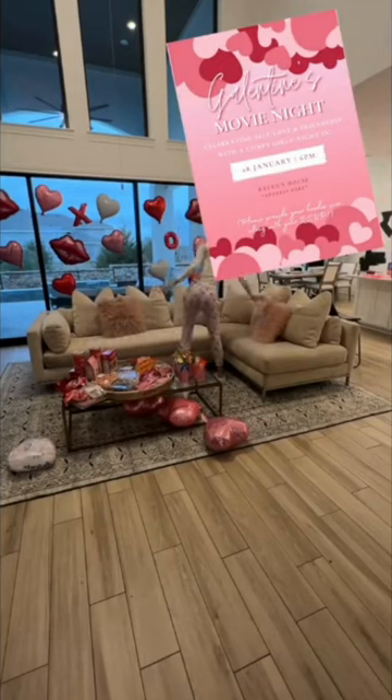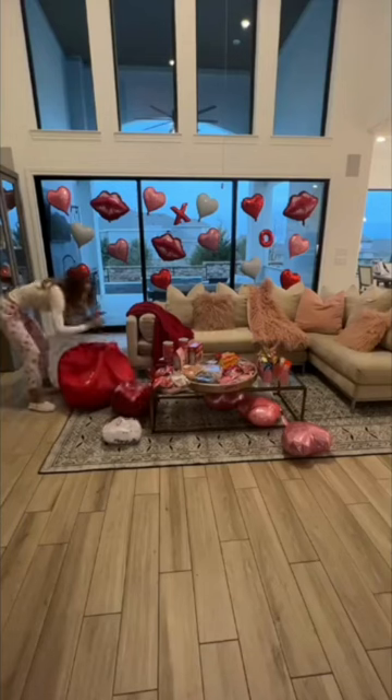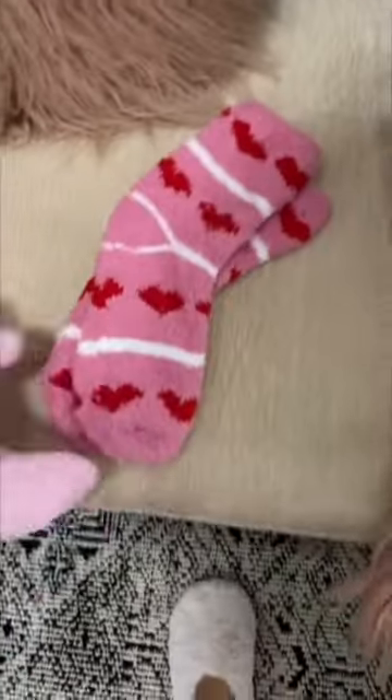On the invitation, I said it was gonna be a comfy girls' night in, so I had to make it extra cozy by adding extra pillows and blankets to the couch. And I even got these fuzzy socks for everyone from Marshall's and laid those out too.